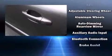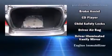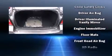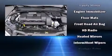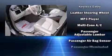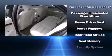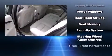Volvo ensures the safety and security of its passengers with equipment such as dual front impact airbags with occupant sensing airbag, head curtain airbags, traction control, anti-whiplash front head restraint, a security system, and four-wheel disc brakes with ABS. Brake Assist technology provides extra pressure when applying the brakes.